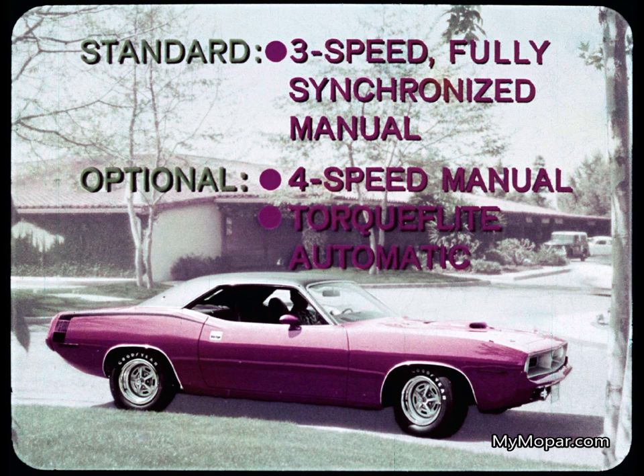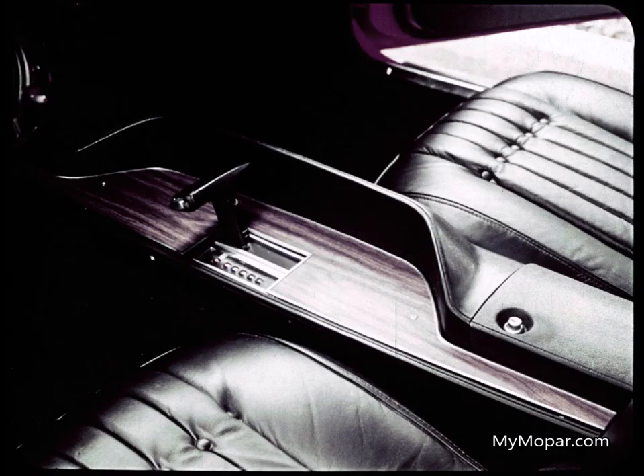Standard on all Barracudas: the new fully synchronized three-speed manual transmission with floor-mounted shift. Four-speed manual and Torque-Flite are optional. Torque-Flite comes on the steering column or console-mounted with the slapstick gate — the automatic shifter that makes speed shifts a slap.